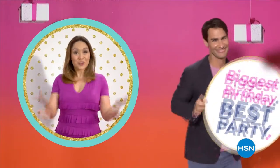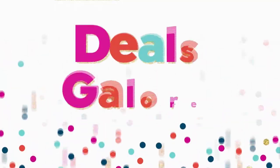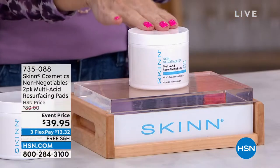Happy birthday, HSN! Join the party and treat yourself to epic birthday deals all month long. Yes, indeed, it is our biggest birthday celebration all month long. My name is Valerie Stepp and we are celebrating with beauty this hour. Skin Cosmetics is in the house for one show all day — some of the biggest deals you'll ever see.